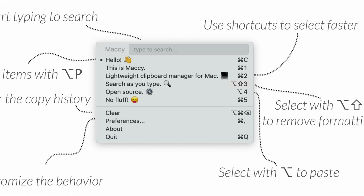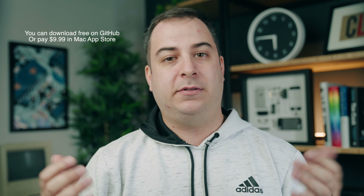I do recommend donating at least a few bucks — buy the developers a cup of coffee or a beer — because they can keep bringing you awesome apps and updates to Maccy in the future. So I highly recommend at least thinking about donating to them if you use this app.